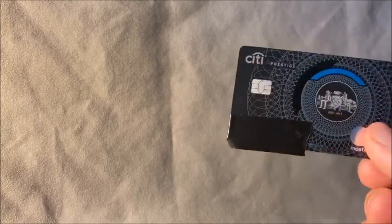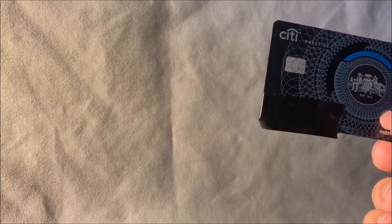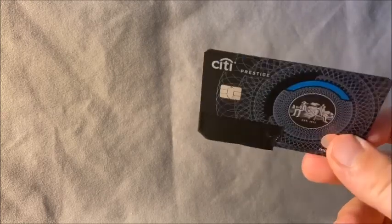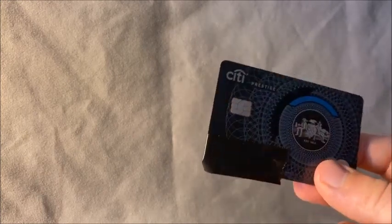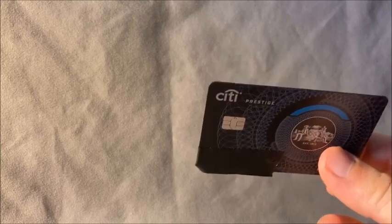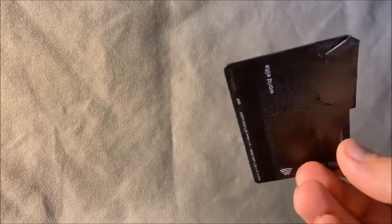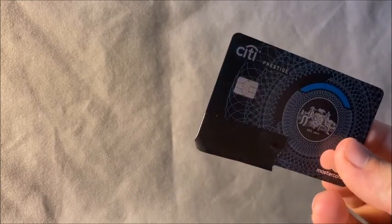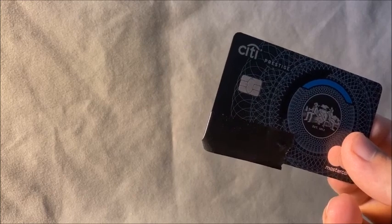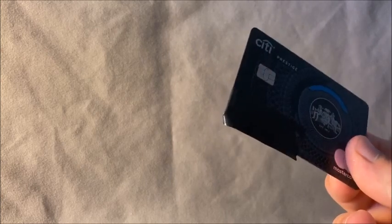You also get Priority Pass lounge access, and I believe you can bring in two guests, which is great. They also have the Priority Pass restaurant benefit, which is a nice addition. Another feature not many other cards offer is cell phone protection — you're covered up to $1,500 per year across up to five phones. As long as you pay your monthly phone bill with this card, they'll reimburse you for damage or loss.